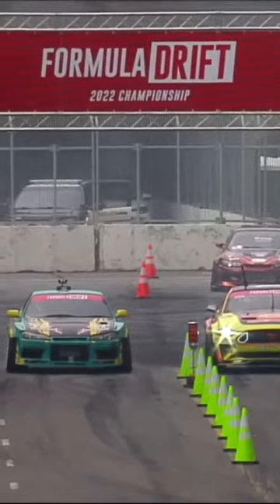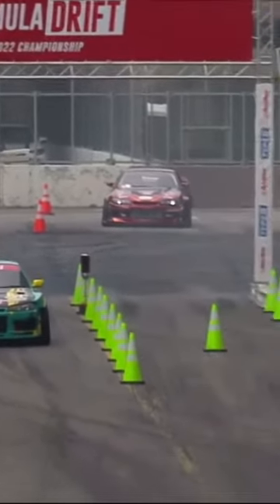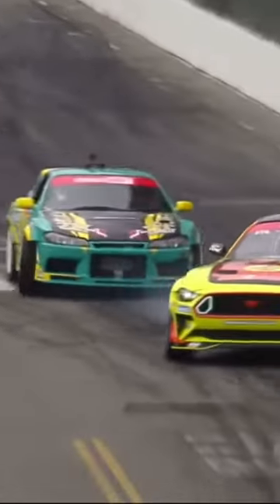Right now, Adam LZ AutoZone RTR Spec 5D on Nitto tires going versus Masayama in that Buy Now Japan Sylvia S15.